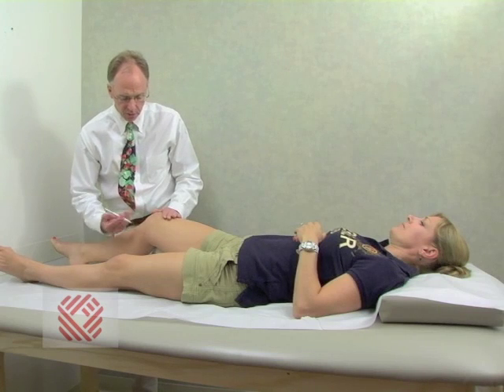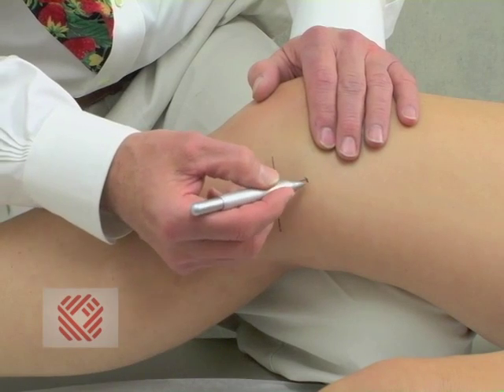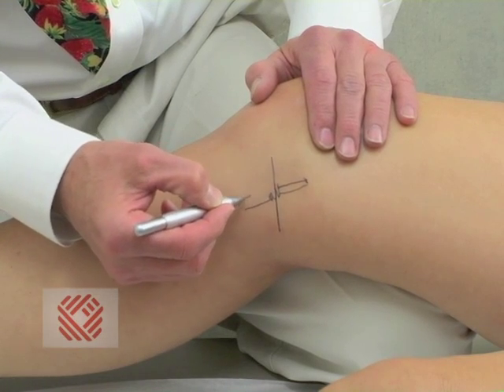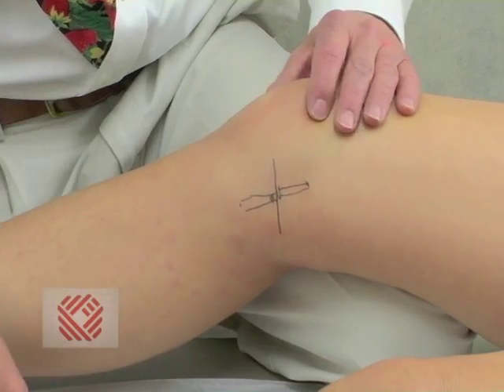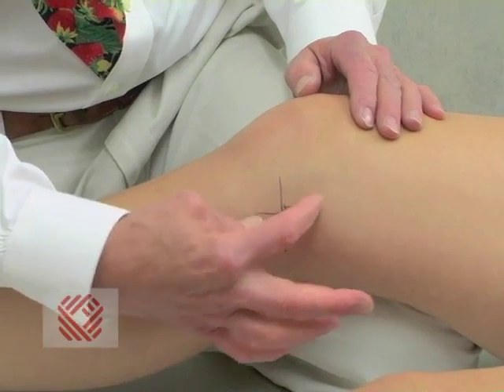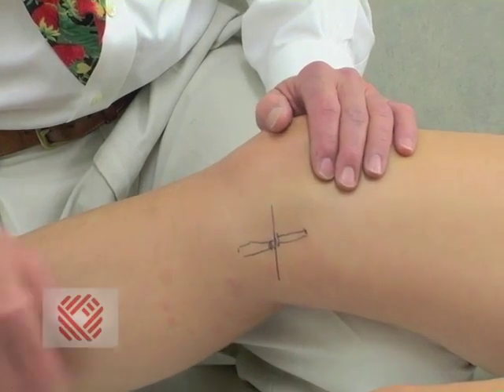She also tore her medial collateral ligament, which attaches the femur to the tibia — the ligament connecting the femur bone to the shin bone — and it is disrupted mid-substance. So she has a terrible triad: an ACL tear, a medial meniscal tear, and a medial collateral ligament tear. The MCL will heal on its own, but the meniscus will not.